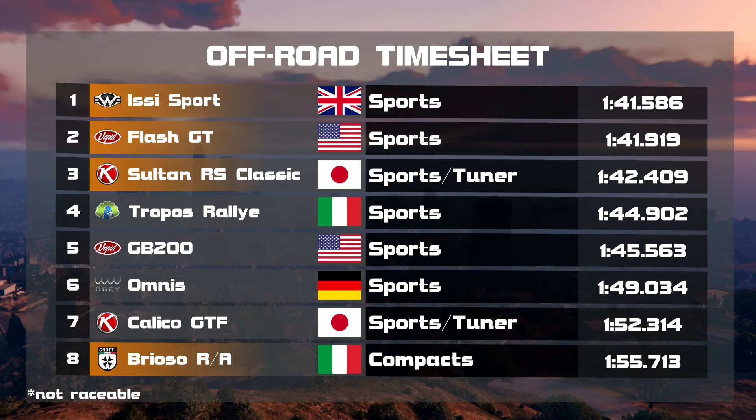I have prepared an off-road timesheet as well so we can compare these times to the ones from the last rally car test with the classic rally cars. And a huge surprise for me is that the EZ Sport, Flash GT and Sultan RS Classic beat all of the cars we have seen last time. The Brioso RA was slowest, which is the other big surprise. I would have never thought that the EZ Sport and Flash GT would beat the Tropos Rally and the others from the last video — huge, huge surprise.